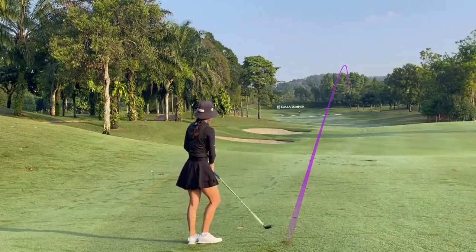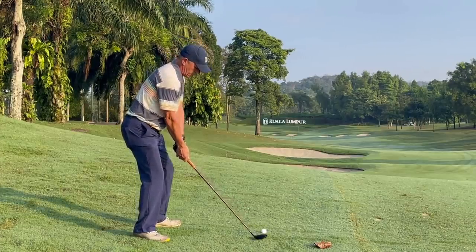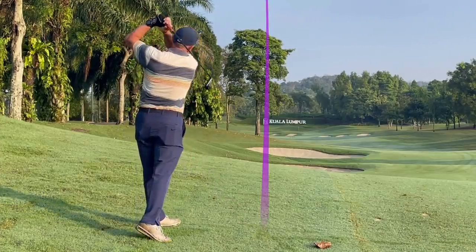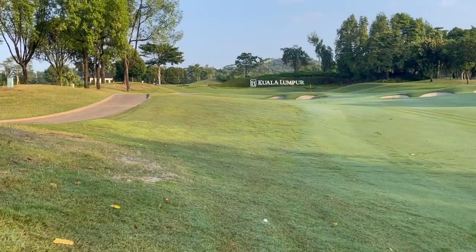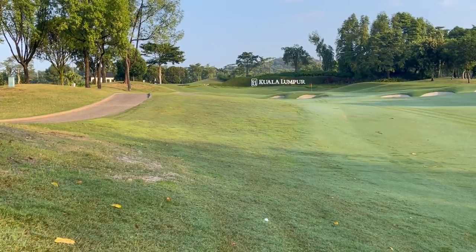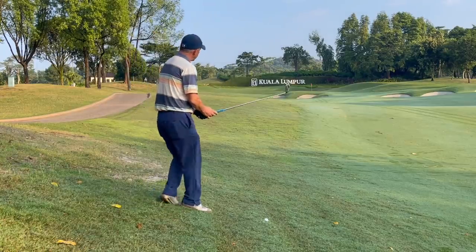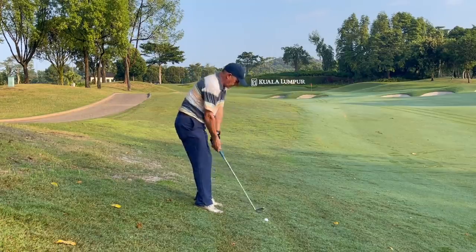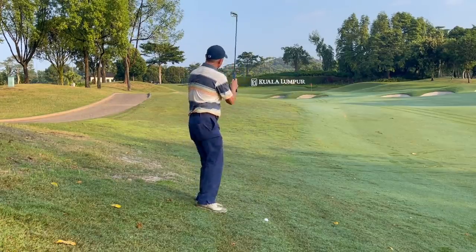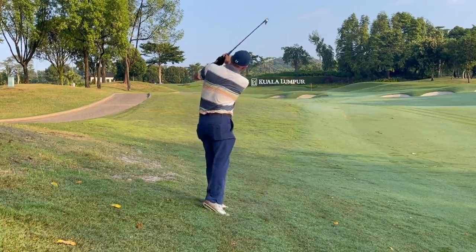Let's give an extra thumbs up for Terry for being a sport and being on today's video. Right off the bat, you can tell that Terry and I hit different clubs off the tee box for this hole. I always feel most comfortable with the three wood from the tee box we're playing, because I find it gives me the biggest fairway. Terry, however, hit a good tee shot.